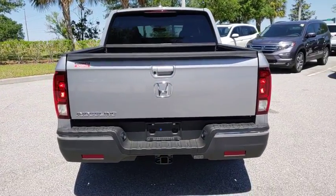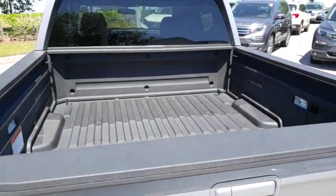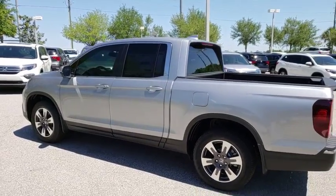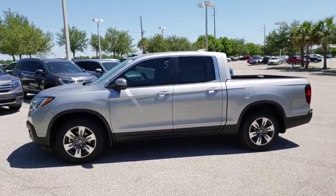Here are some of this vehicle's great options: power passenger seat, keyless entry, traction control, remote engine start, stability control, steering wheel audio controls, backup camera, anti-lock braking system, navigation system.